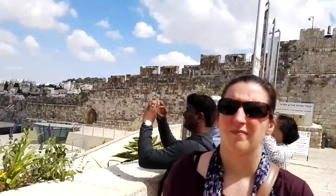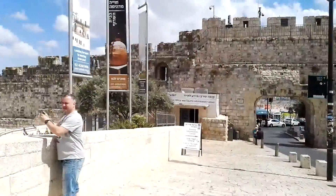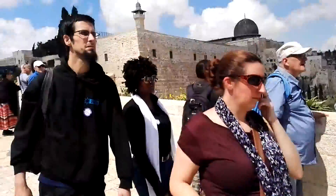Now we are going out through the Dung Gate, and the wall that you see is from the 16th century, built by Suleiman the Magnificent.